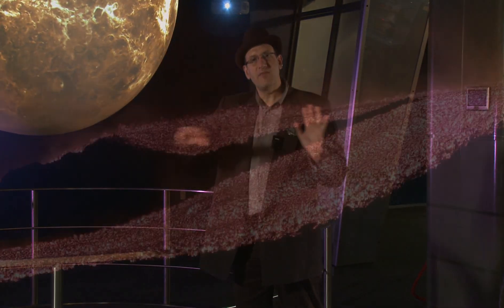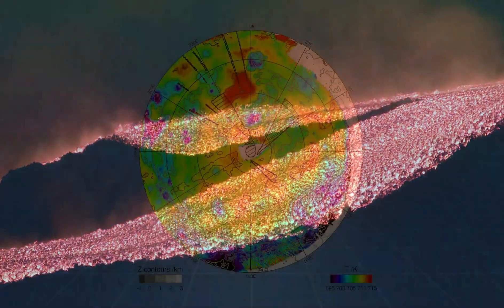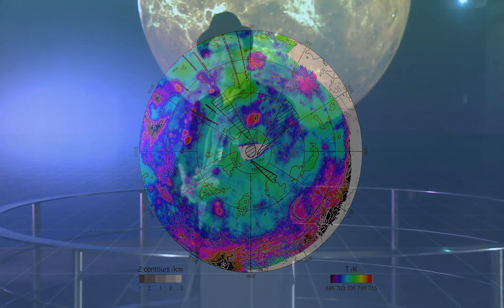These relatively young and seemingly active surface features give us clues as to what's happening on Venus today, and what's happened over time throughout the planet's history. They tell us about how the planet has resurfaced itself, repaving itself with volcanic lavas, and what's going on in the planet's interior — how it's losing heat and how its climate has changed. This informs us about how climate change works in general, including on our own planet.